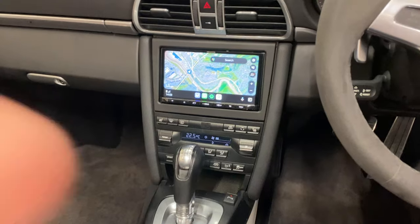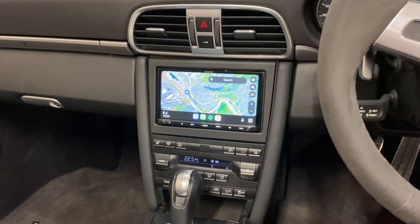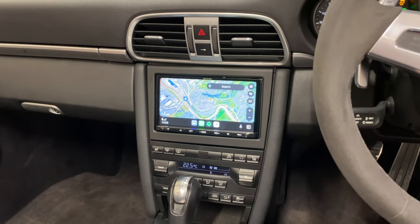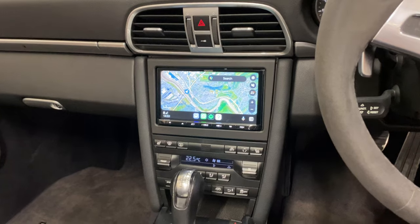It looks really nice in the dash, really suits the car, and brings this Porsche up to date. Installed in our workshop in Bristol — around about three hours of work. Thank you very much for watching.